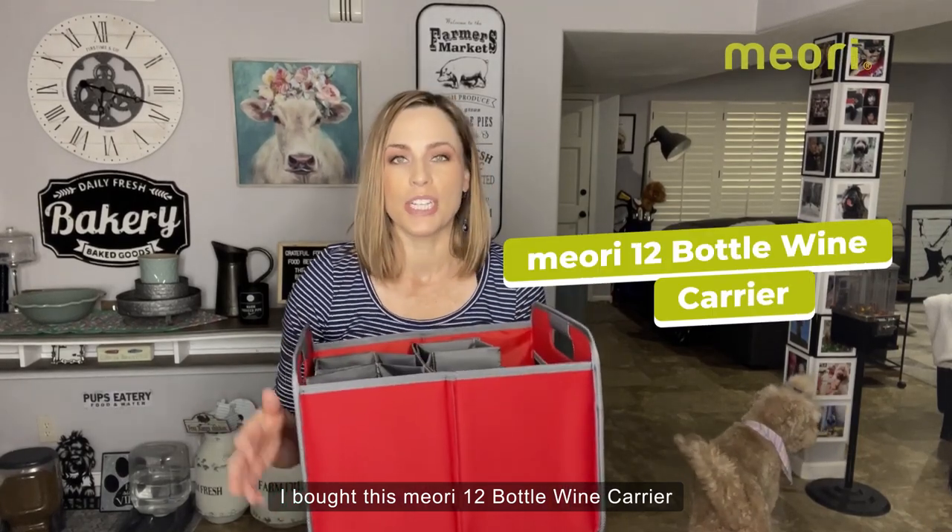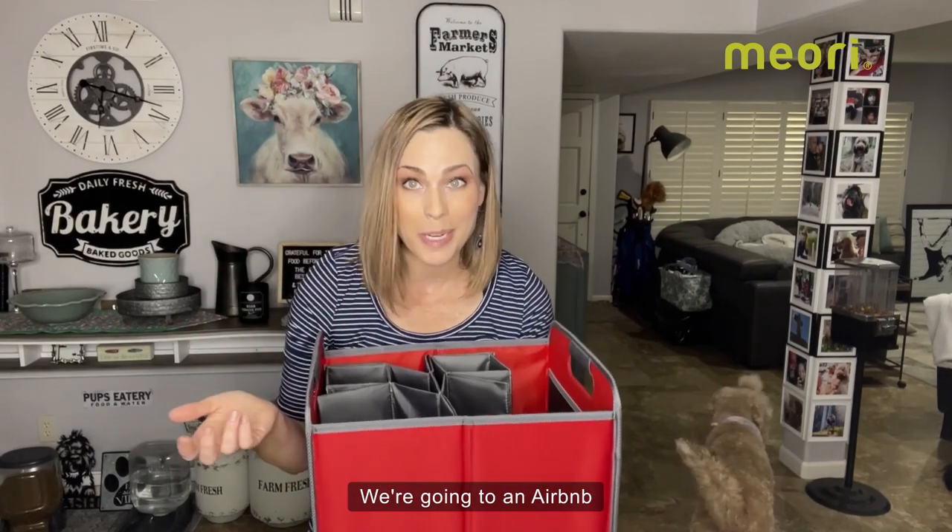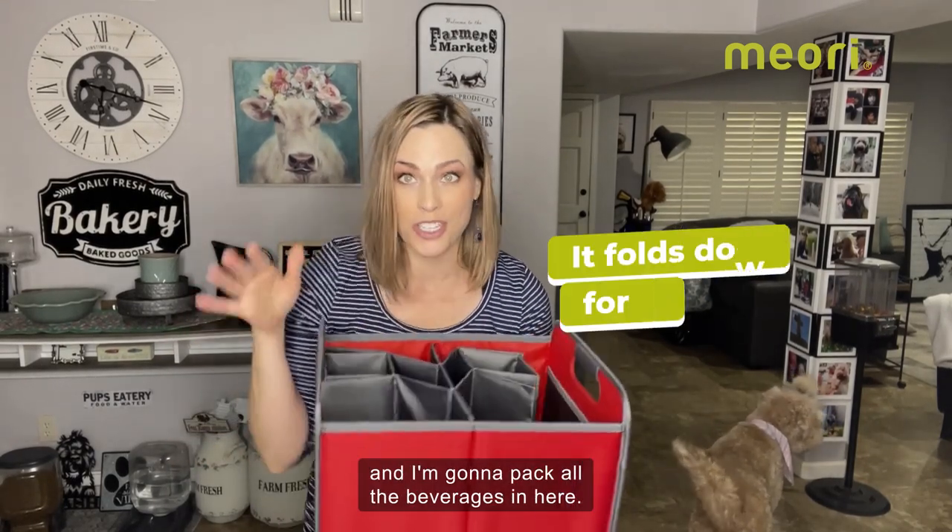I bought this Maori 12-bottle wine carrier to pack and get ready for a weekend getaway with some of my girlfriends. We're going to an Airbnb and I'm going to pack all the beverages in here.